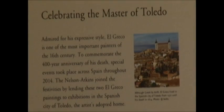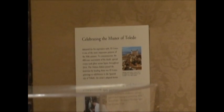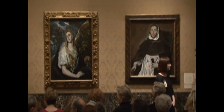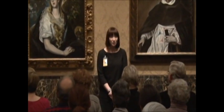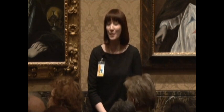Welcome everyone to the Nelson-Atkins. Thank you for coming out to tonight's Crossfire Talk on El Greco. I'm Nicole Myers, Associate Curator of European Painting and Sculpture, and I'm joined tonight by Scott Hathley, our Senior Painting Conservator.